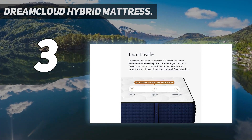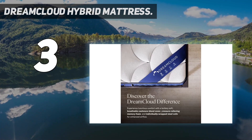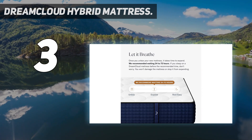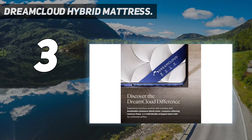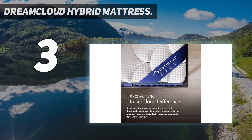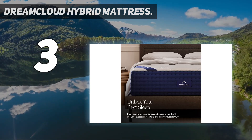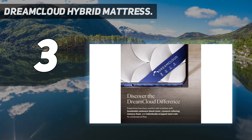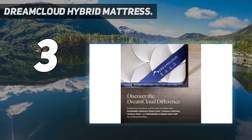At 14 inches tall, this hybrid mattress reinforces its plush foam layers with 8.5-inch individually wrapped coils, rounding out its soft, comfy feel with an added layer of support. The DreamCloud Hybrid mattress typically sells for $1,332 for a queen, but thanks to the company's current site-wide 50% markdown, you can get it in a queen size for just $665.